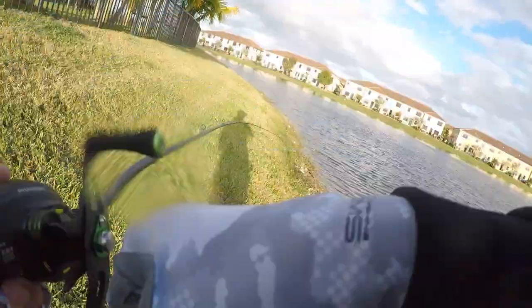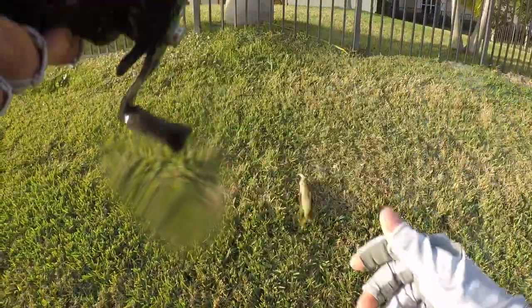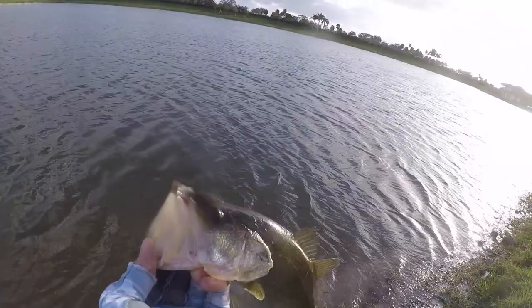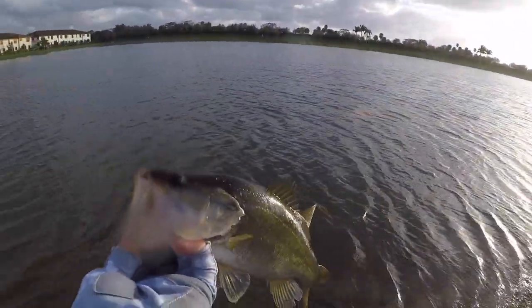Got one! Yes! Another fish guys, on the jerkbait again. I'm just straight reeling in a jerkbait and it's working. Alright guys, I think that's the third bass of the day, again on the jerkbait. That's insane — another healthy fish.